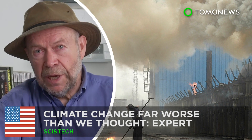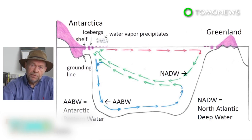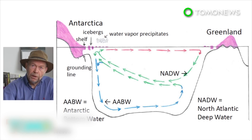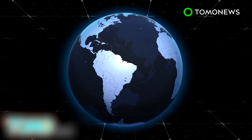Thought climate change predictions were scary? Well, they just got a whole lot scarier. The possible effects of climate change are far worse and could come far sooner than previously thought, says James Hansen, a leading climate change researcher who was among the first to warn the public about the serious effects of a buildup of carbon dioxide. The former director of NASA's Institute for Space Studies, along with 18 other leading climate scientists, published a paper predicting rapid sea level rises could happen within decades.